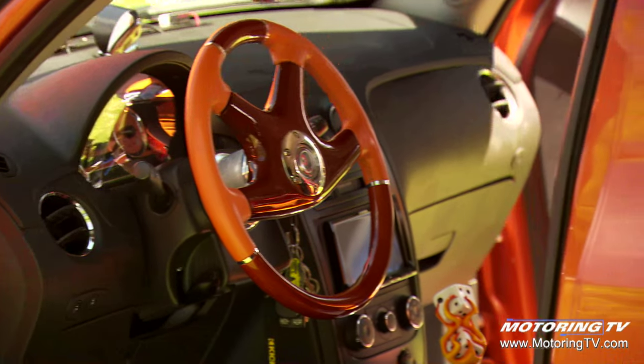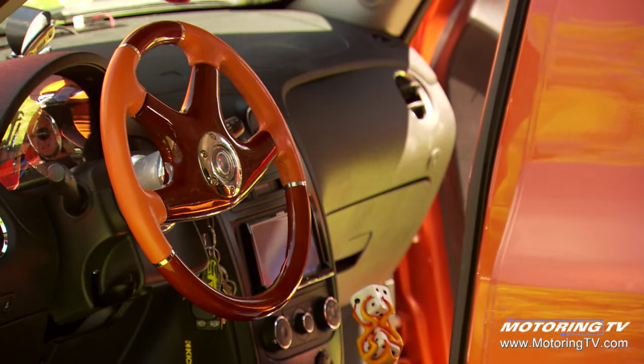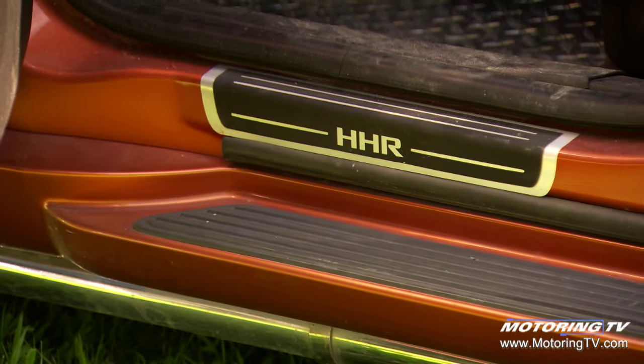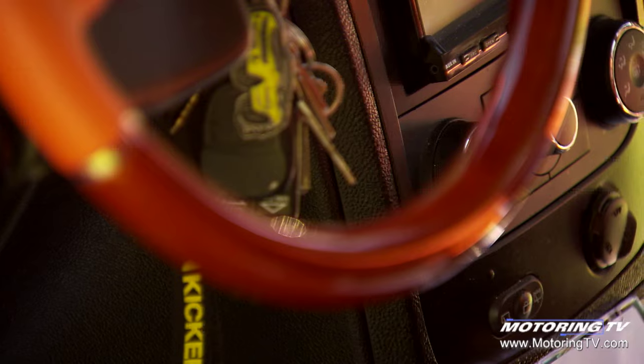Are you surprised that both vehicles are not in production anymore? I am very surprised, especially, well, both of them. They should have persevered. You see all kinds of similar body styles now from other makers, so what's up with GM and Chrysler? It just doesn't make sense to me. I'm very disappointed in them.